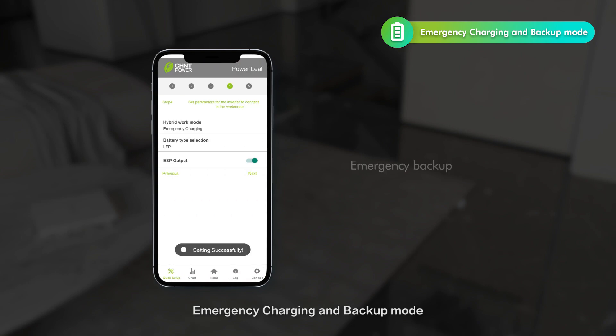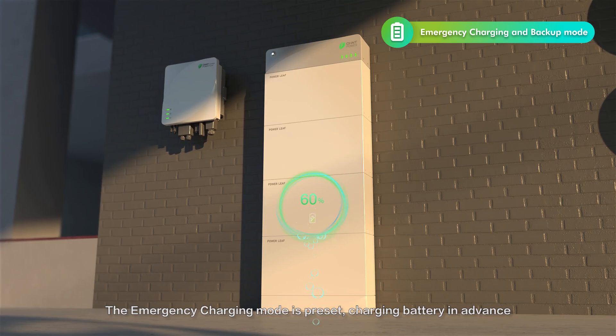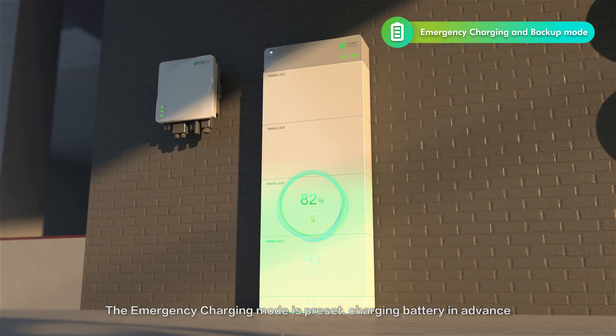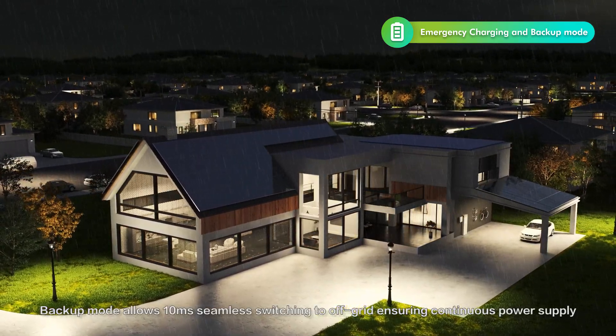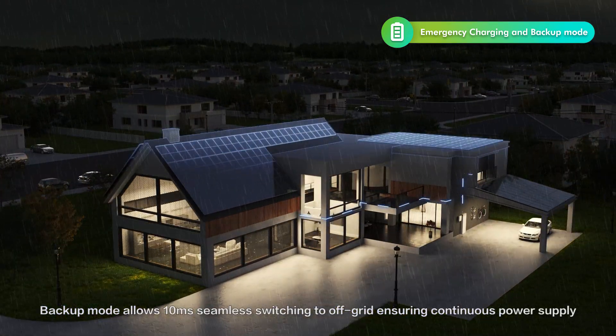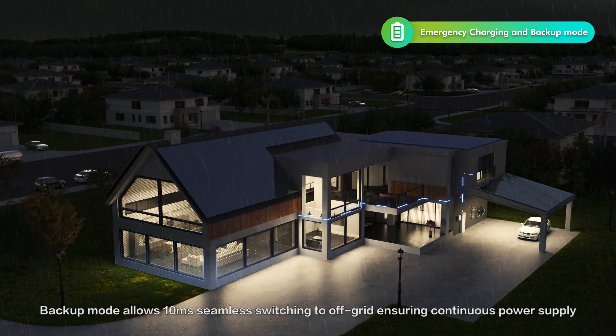In emergency charging and backup mode, the emergency charging mode is preset, charging the battery in advance. Backup mode allows 10ms seamless switching to off-grid, ensuring continuous power supply.